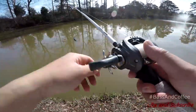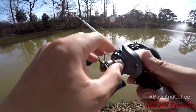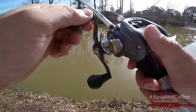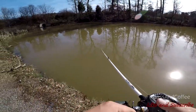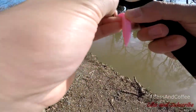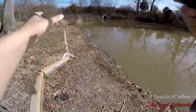Starting off with the chatterbait because the water is murky. It's pretty deep — like six feet deep. Switching off to a pink Senko. Maybe they like it slow. The chatterbait wasn't working.